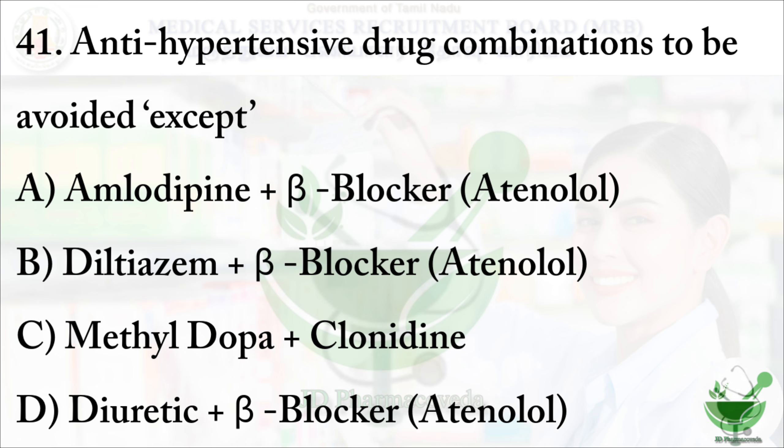Antihypertensive drug combinations to be avoided except: option A - amlodipine plus beta blocker atenolol; option B - diltiazem plus beta blocker atenolol; option C - methyldopa plus clonidine; option D - diuretic plus beta blocker atenolol.